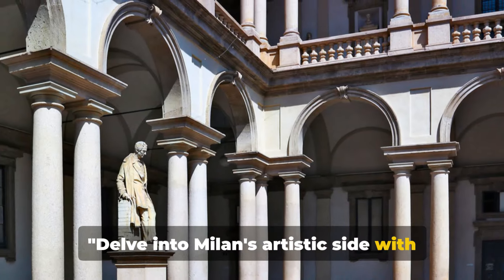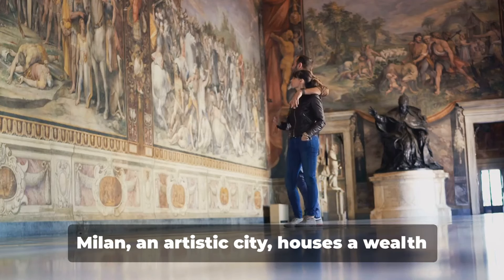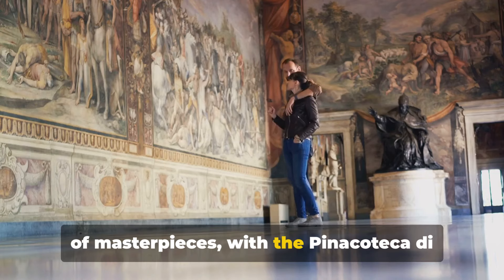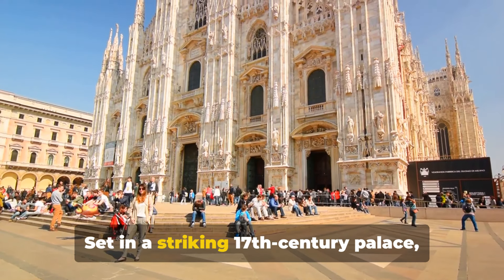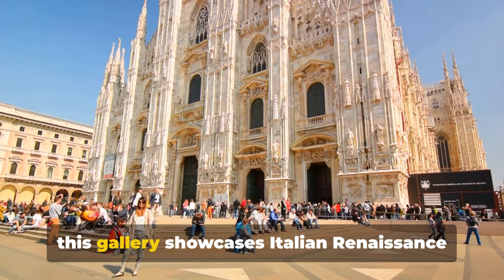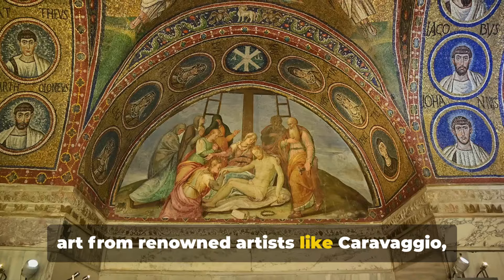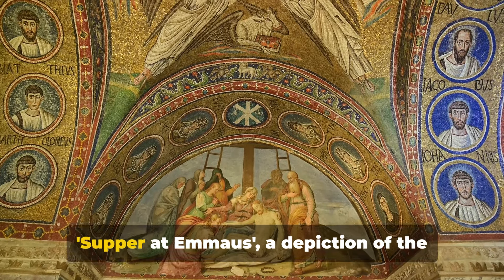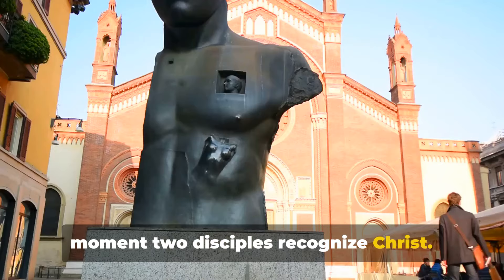Delve into Milan's artistic side with visits to the Pinacoteca di Brera and the Museo del Novecento. Milan, an artistic city, houses a wealth of masterpieces, with the Pinacoteca di Brera standing as a prized gem. Set in a striking 17th century palace, this gallery showcases Italian Renaissance art from renowned artists like Caravaggio, Raphael and Bellini. Among the must-sees is Caravaggio's Supper at Emmaus, a depiction of the moment two disciples recognize Christ.